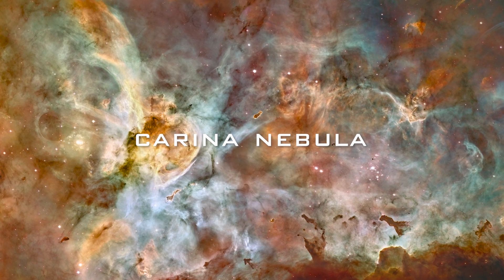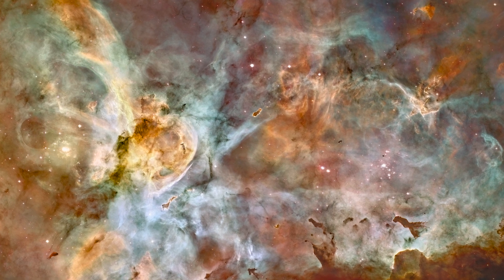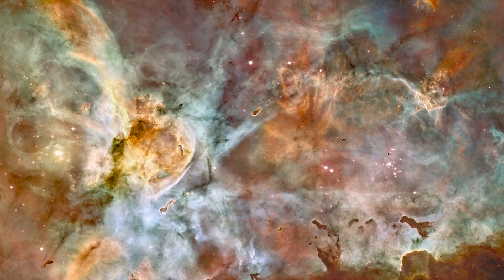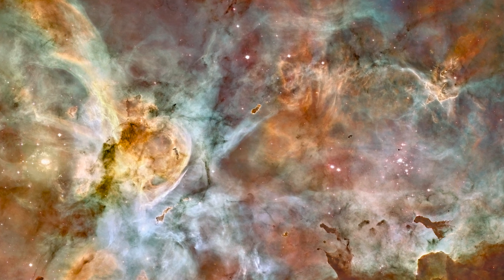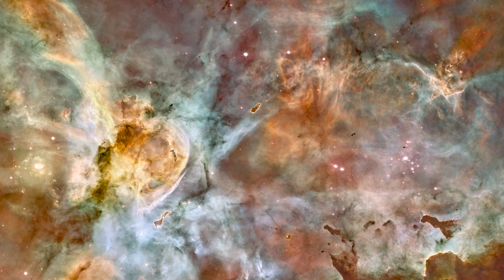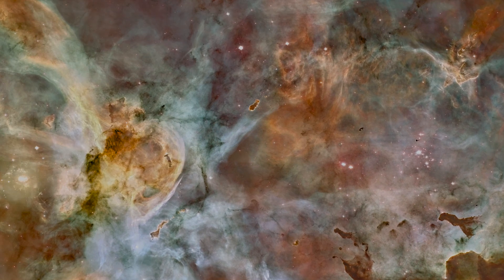Carina Nebula. The Carina Nebula is one of the largest and brightest nebulae in the sky, located approximately 7,600 light-years away in the southern constellation Carina. Nebulae are stellar nurseries where stars form. The Carina Nebula is home to many massive stars several times larger than the Sun.